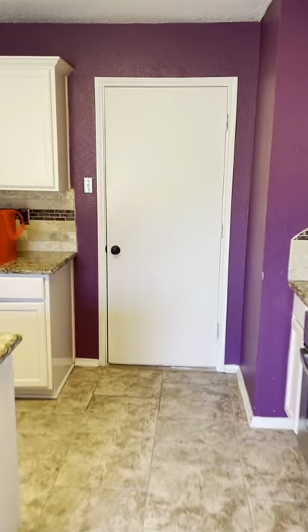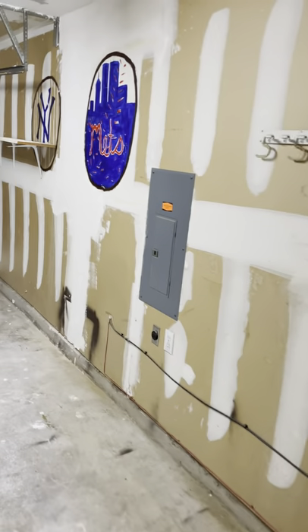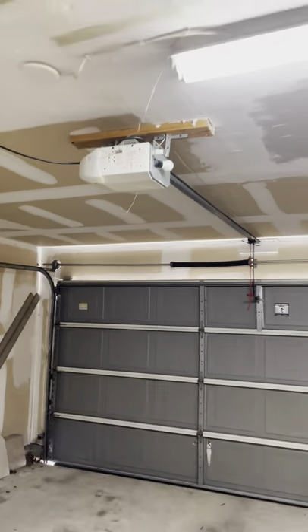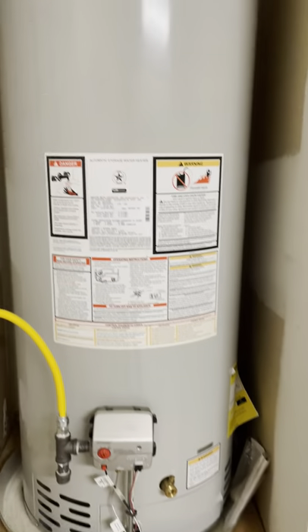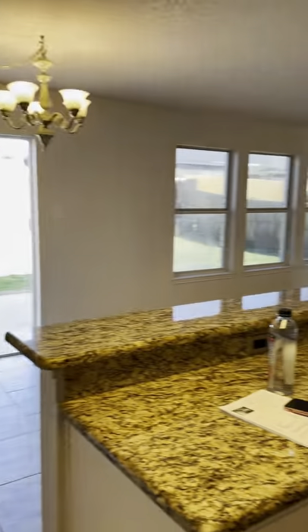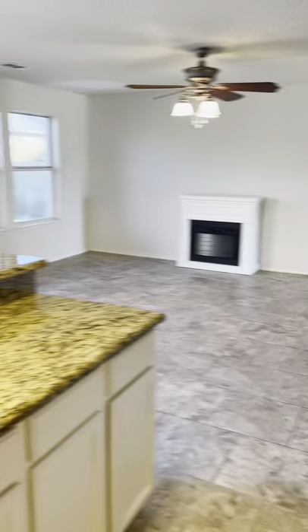And then this goes to the garage — a two-car garage. Electrical panel here. Pretty standard two-car garage, does have the electric opener. And then the water heater is in the garage. It looks to be in pretty good shape, doesn't look very old. They are putting a new roof on Tuesday, so a brand new roof will be on this house.